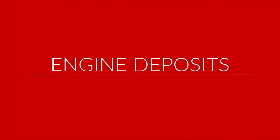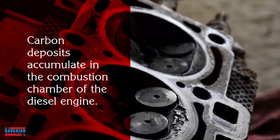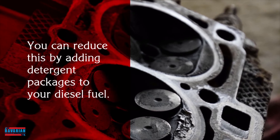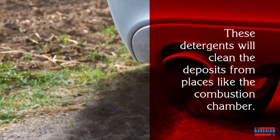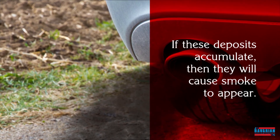Engine deposits. Carbon deposits accumulate in the combustion chamber of the diesel engine. You can reduce this by adding detergent packages to your diesel fuel. These detergents will clean the deposits from places like the combustion chamber. If these deposits accumulate, then they will cause smoke to appear.